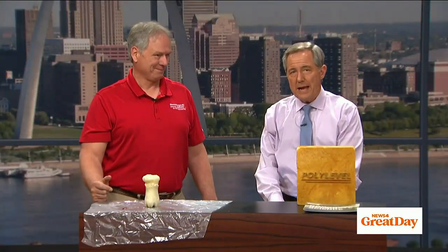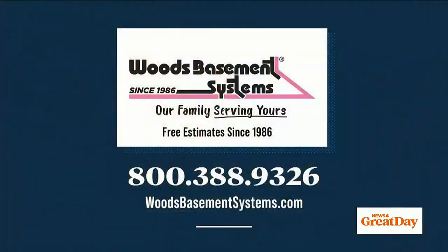Dave, thank you so much. For more information, give Woods Basement Systems a call. You've heard the name of this company for years — they've been around St. Louis for a long time. Call 800-388-9326, or find them on the web at WoodsBasementSystems.com.